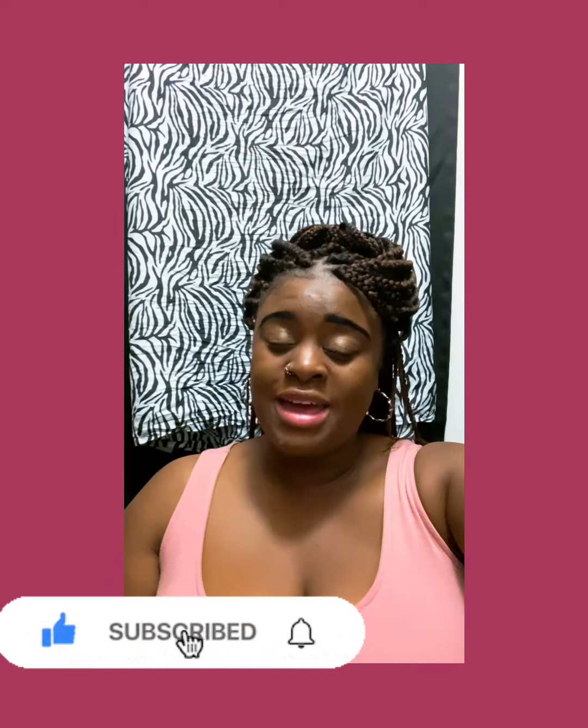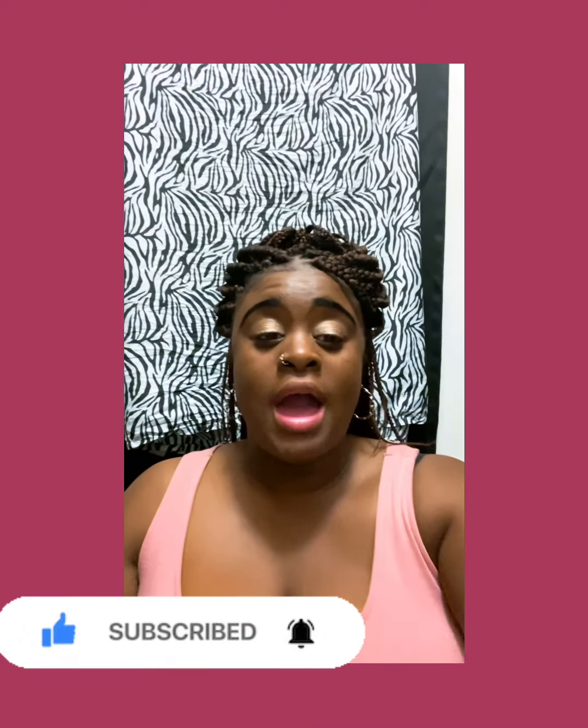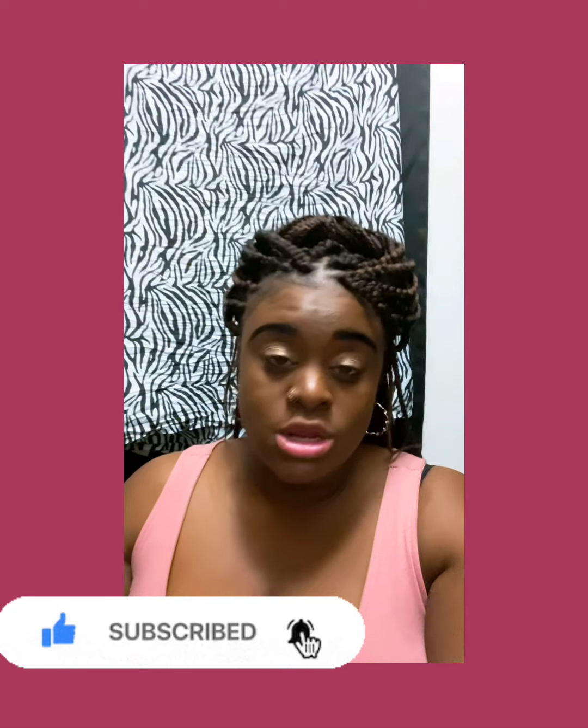Hi everybody, welcome to the Unique's Brand Life. Don't forget to hit that bell and subscribe. I am coming to you guys — this is kind of like a story time, but information as well. I have been dealing with a situation I just found out from the doctors called Cystic Ovarian Syndrome.